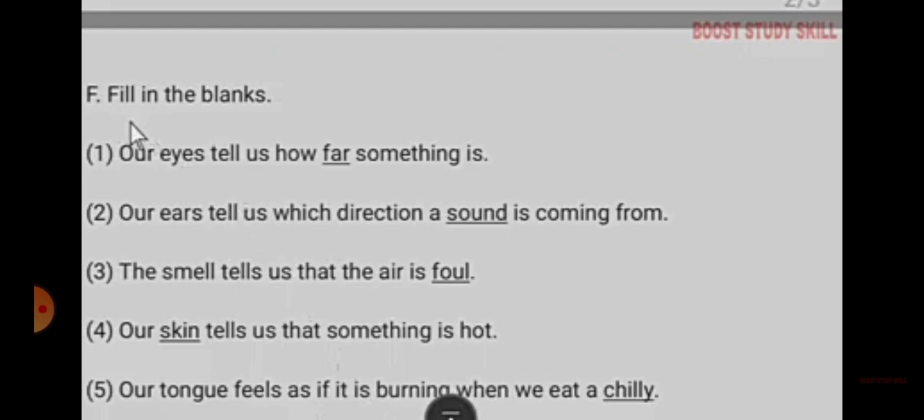Fill in the blank: Our eyes tell us how far something is. Our ears tell us which direction a sound is coming from. The smell tells us that the air is foul. Our skin tells us something is hot. Our tongue feels as if it is burning when we eat a chili.